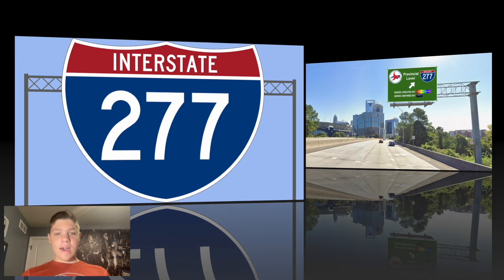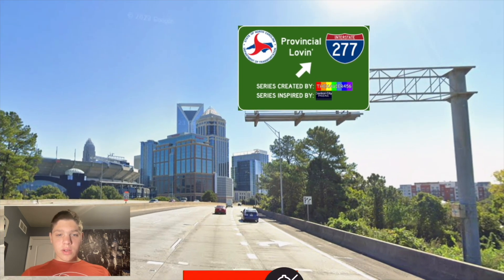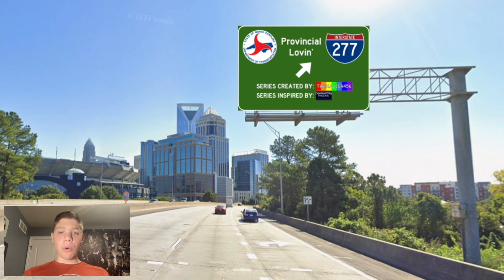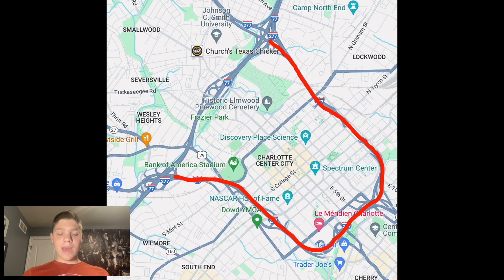Interstate 277. Today we're going to take a look at I-277 in North Carolina. This road is an auxiliary road of I-77, and it connects I-77 at both ends. Let's have a look at the map.